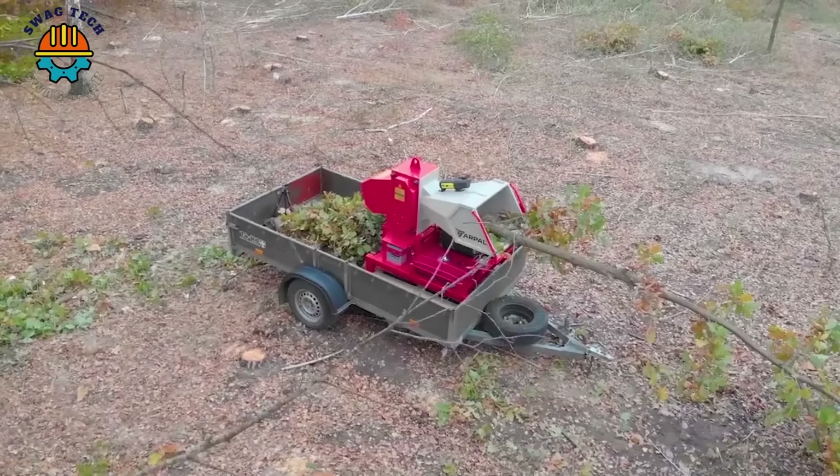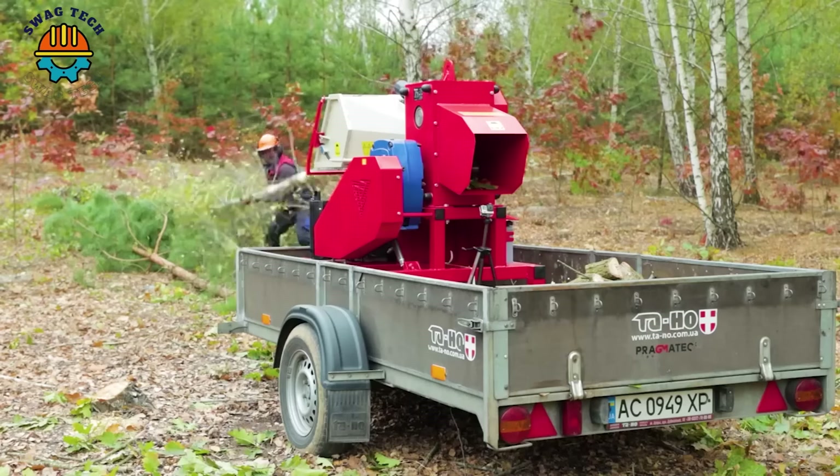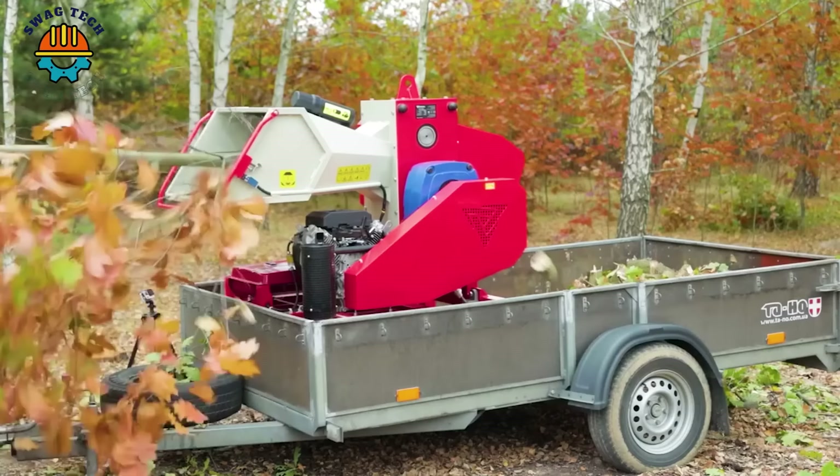With a capacity of 16HP, the IM80TR branch chipper cuts wood into billets up to 120mm long. The maximum diameter of the branch is 80mm. The finished firewood enters the hopper, which is capable of packing the product into a 500x800mm mesh.